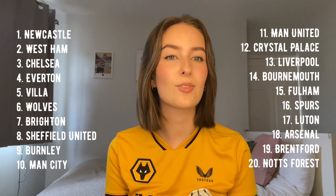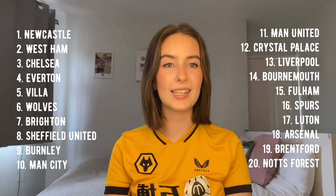Here are my final rankings of the home shirts for the Premier League 23-24 season. Let me know in the comments if you agree, disagree, or think I've got it completely wrong. I'll see you all very soon — and yes, the vlogs will be back this season. See you soon, bye!